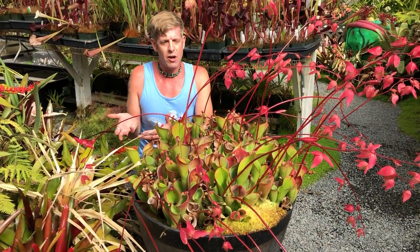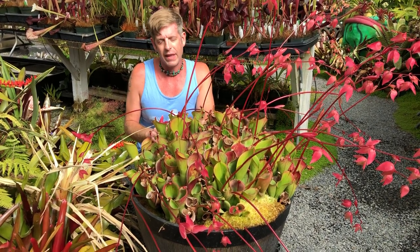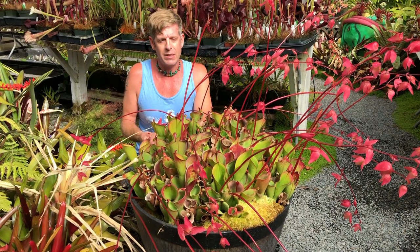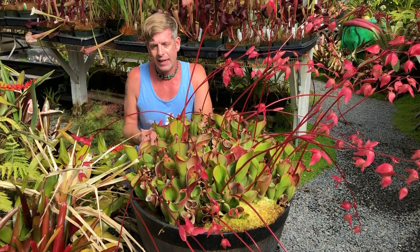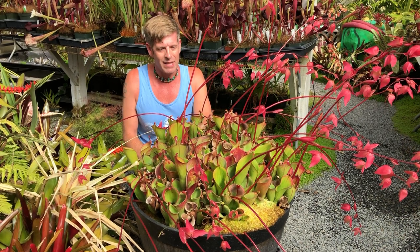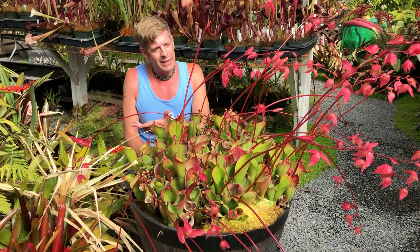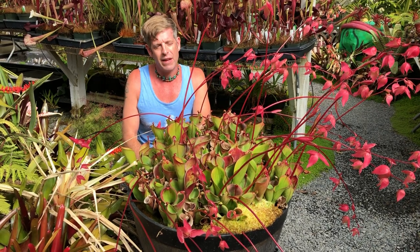Heliamphora are mostly all native to there. When I was a little boy there were only four species known, because these mountains are so hard to get to. Only Roraima and maybe one other is actually scalable by foot — for the most part you need a helicopter to go up there. Friends of mine like Shen Li and Andres Vestuba have taken helicopter rides to go see these things growing up there. It's really dangerous; you get dropped off, can't radio for help, and they just come back four or five days later. Because of them, they've now discovered 26, maybe 27 taxa of Heliamphora.